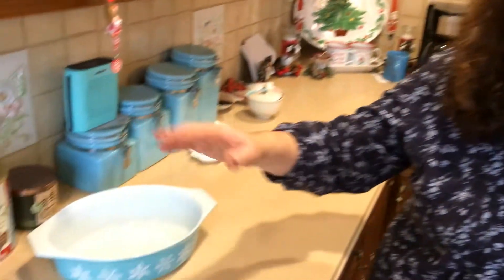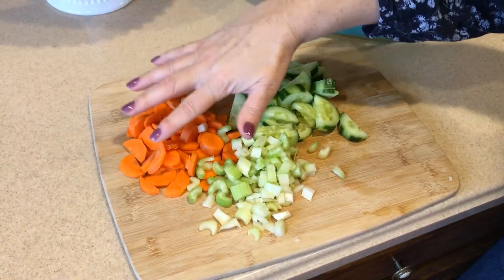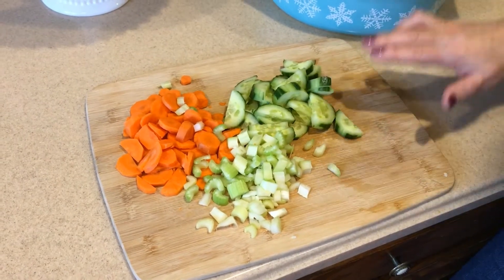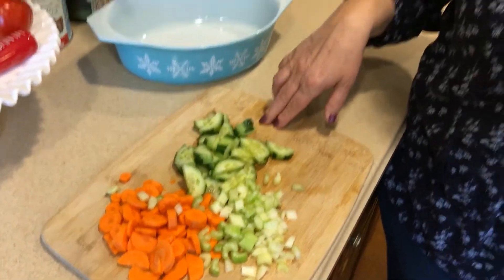So what I've done is cut up some carrots — two carrots, two stalks of celery, and about half of a large English cucumber — just chopped them up. I'll add them in after I cook the tortellini. You can add whatever vegetables you want: tomatoes, peas, small pieces of broccoli. I'm sticking with these because it's wintertime and veggies aren't as fresh. Just start basic.